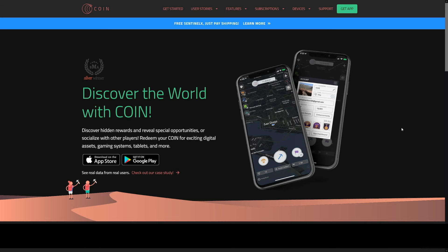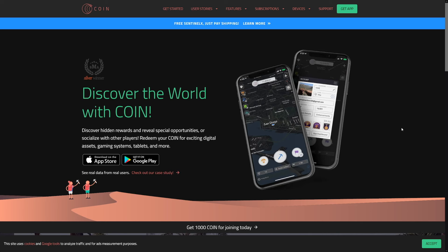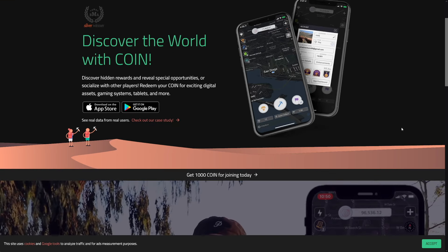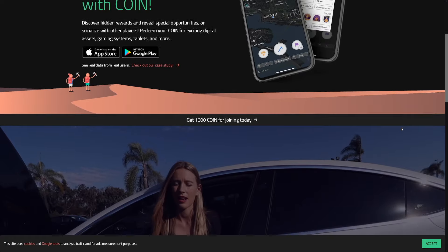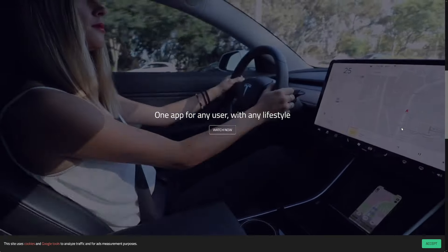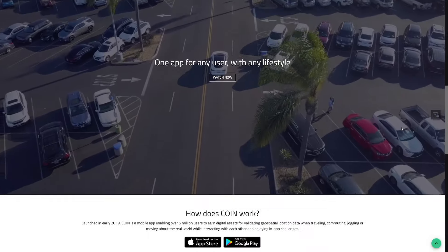The third one isn't actually for Bitcoin — it's for a different cryptocurrency — but you can eventually get Bitcoin, and it's called the Coin App. It's a passive income app that lets you earn crypto rewards for exploring your area, answering surveys, and sharing your data. You can cash in your earnings for popular cryptos like Bitcoin or even physical merchandise.